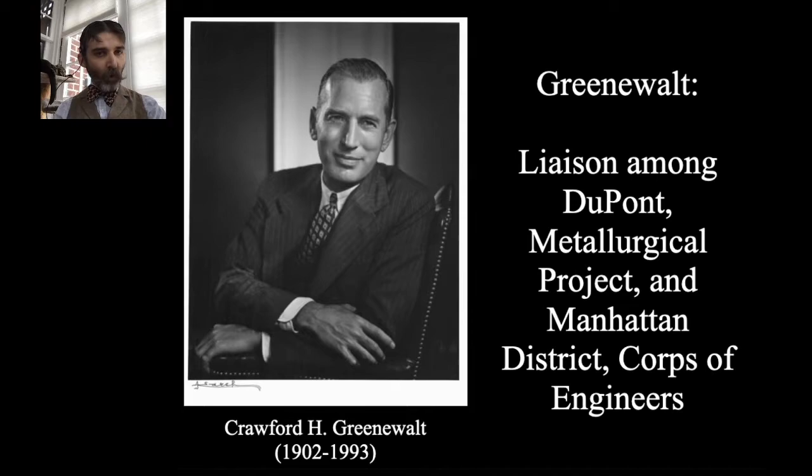Crawford Greenwalt was also present for the first sustained nuclear controlled chain reaction at the University of Chicago on December 2, 1942. The image shown is from his notebooks — one of the sets of records at Hagley is Greenwalt's engineering notebooks covering the entire Manhattan Project process from the very beginning through late 1944. These are incredible documents, stamped SECRET at the top. They were only declassified in 1988 and 1989, and much of them remain redacted, but fortunately his impressions of what he witnessed are recorded there.